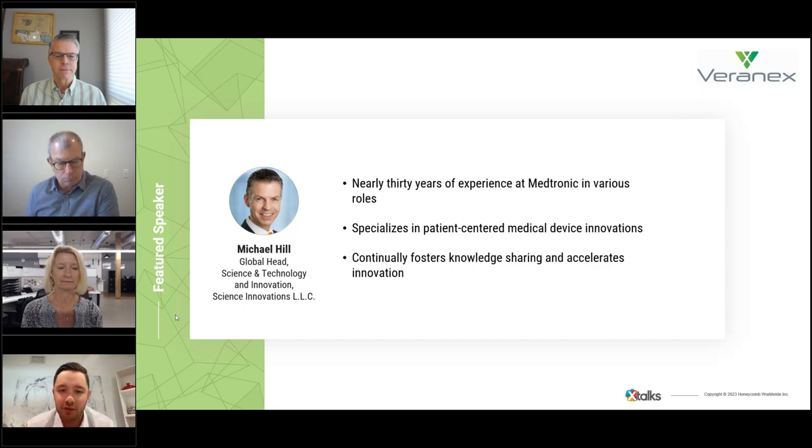I'll start with Michael Hill. Dr. Hill is an experienced leader focused on patient-centered medical device innovations with nearly 30 years of experience at Medtronic. His roles span research, technology, product development, clinical research, regulatory, and leadership, and he continues to foster knowledge sharing, innovation, and acceleration.